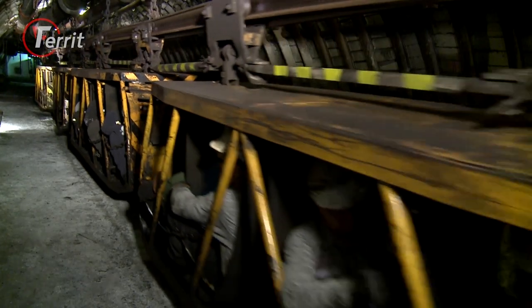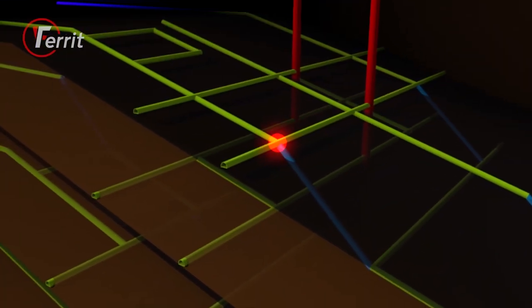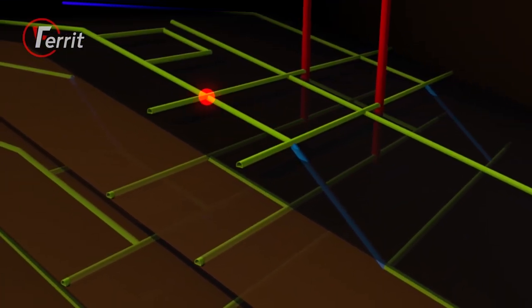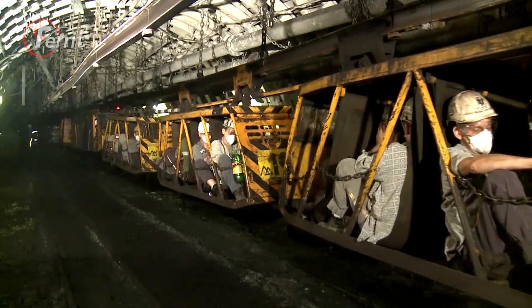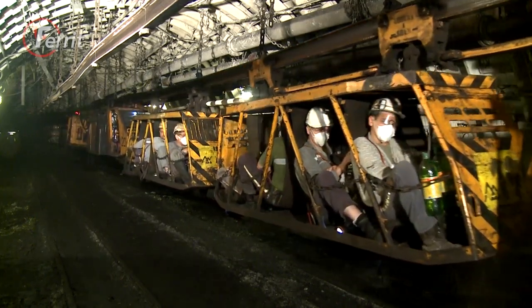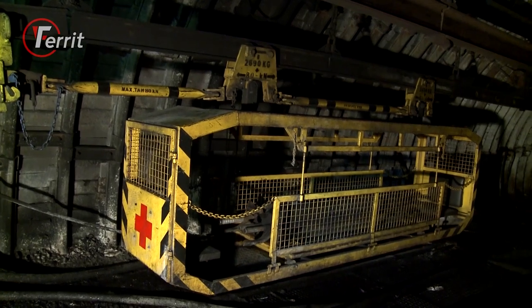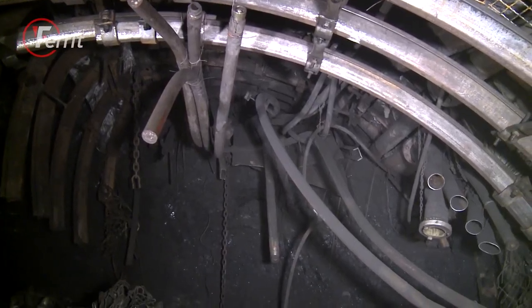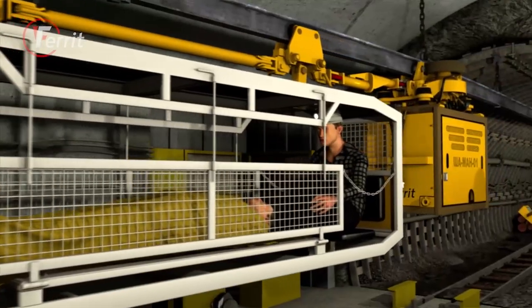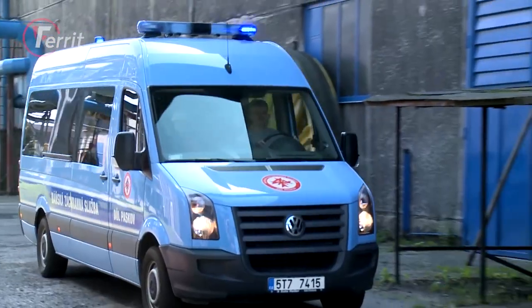Suspended cabins can be used to efficiently transport persons in mines, especially over long distances. The capacity of one suspended set can be up to 160 people. There are many versions of transport cabins. Special ambulance cabins are also available for the transport of injured people, so an injured person can be transported to the surface or transport vehicle in a very short time, when every minute counts.